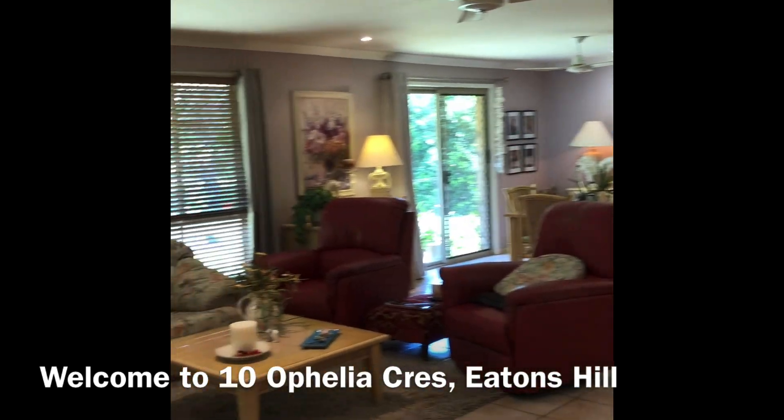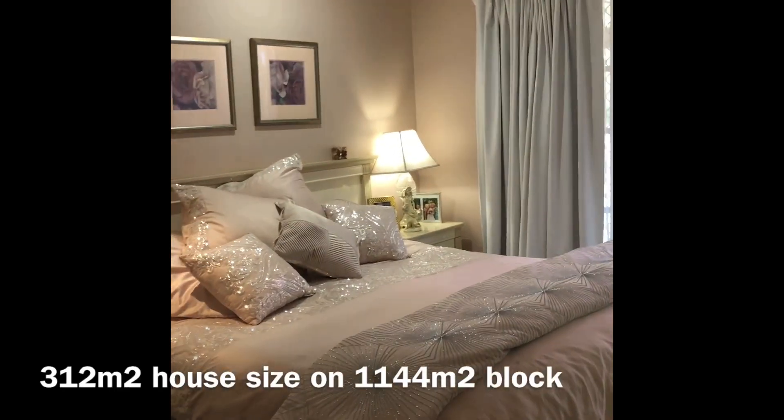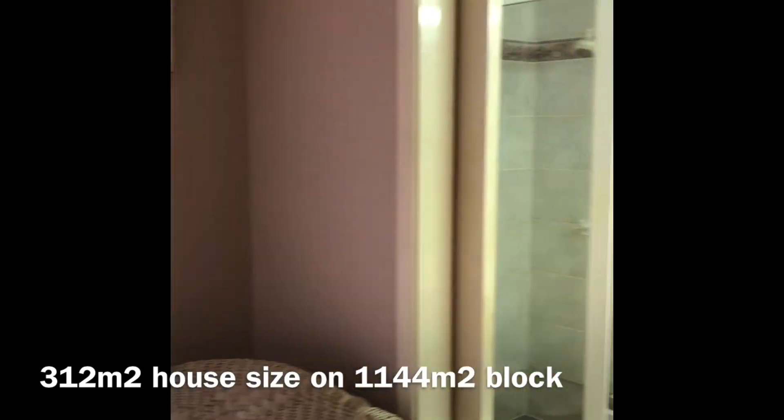It's a very big, very comfortable family home. We're going into the main bedroom, which has its own door to outside.